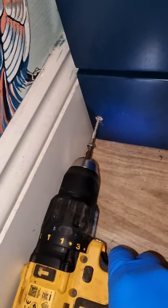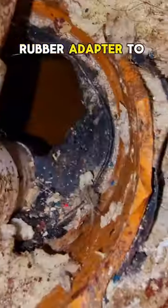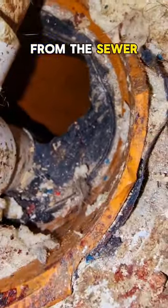Let's check under the sink cabinet. It seems that the rat was caught in a trap. He chewed this rubber adapter to get into the bathroom from the sewer.